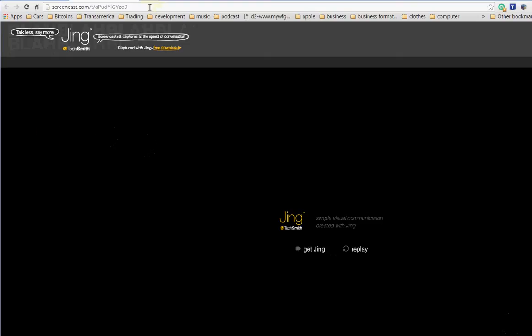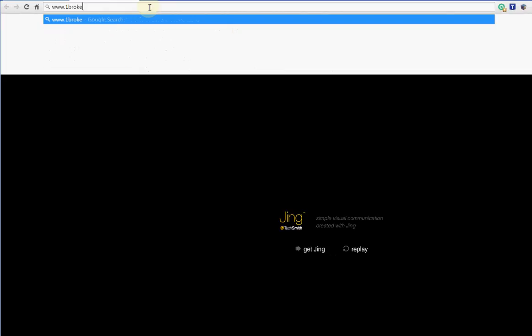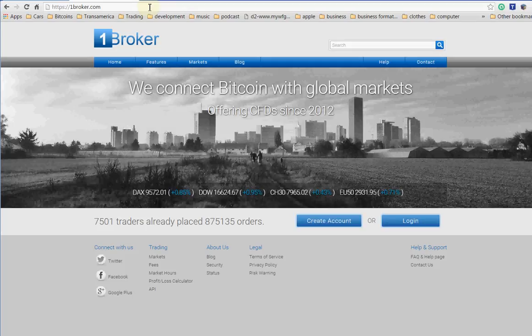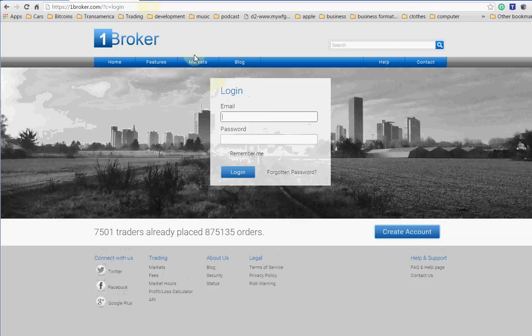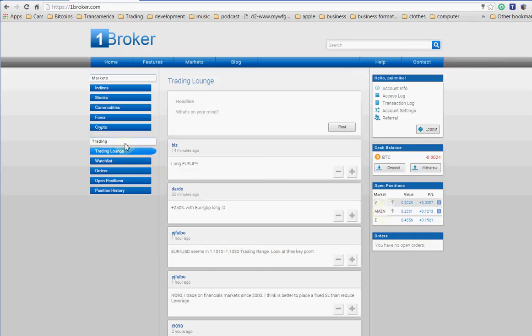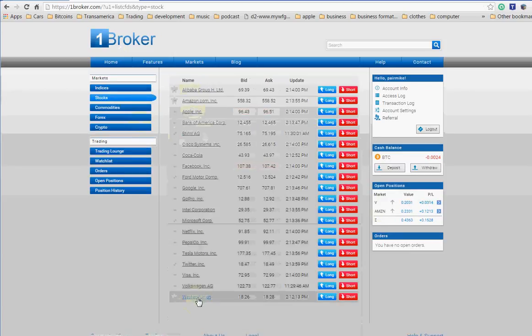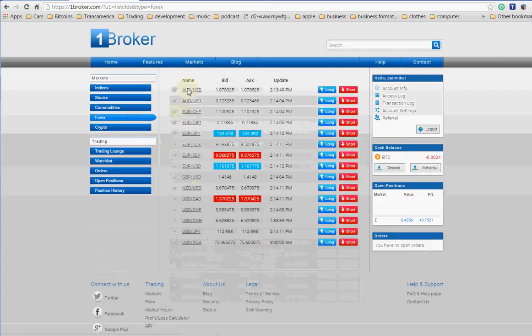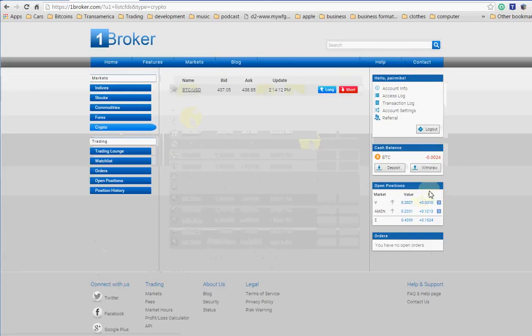Hey, what's up guys, I just want to talk to you about the Bitcoin stuff. So let me show you here — go to this website called Broker One, I'll put the link in. You can see Amazon trade and a Visa trade, so this is the interface of Broker One. You can see what you can trade here: stocks, indices, commodities, forex, and then crypto.